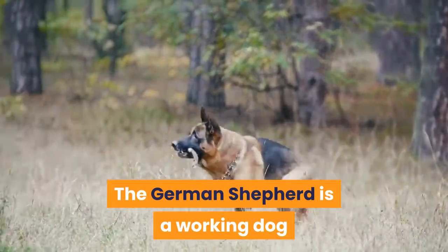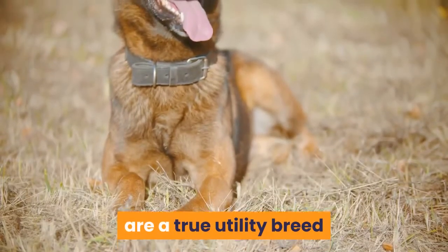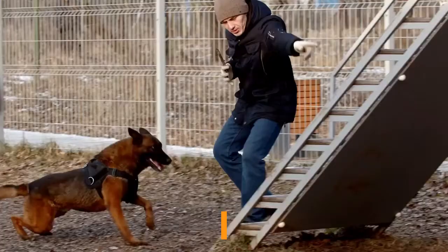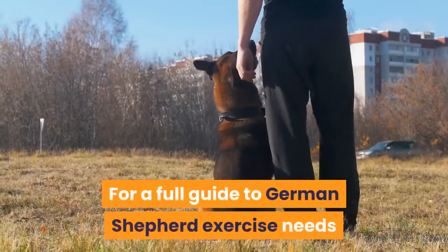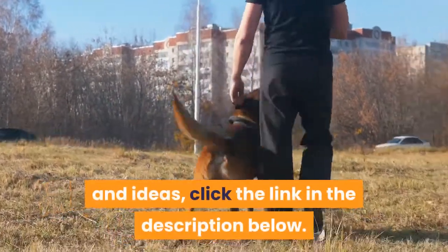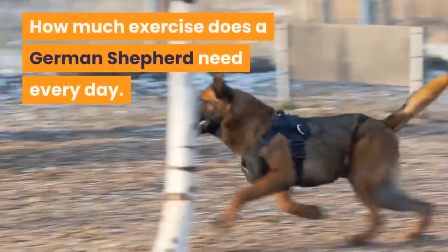The German Shepherd is a working dog that was originally bred for herding; however, they are a true utility breed and have been used in many tasks including law enforcement, as guard dogs, and in rescue work. For a full guide to German Shepherd exercise needs and ideas, click the link in the description below. How much exercise does a German Shepherd need every day?